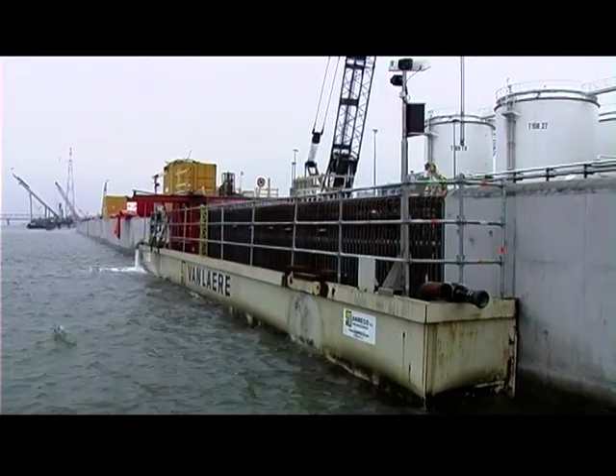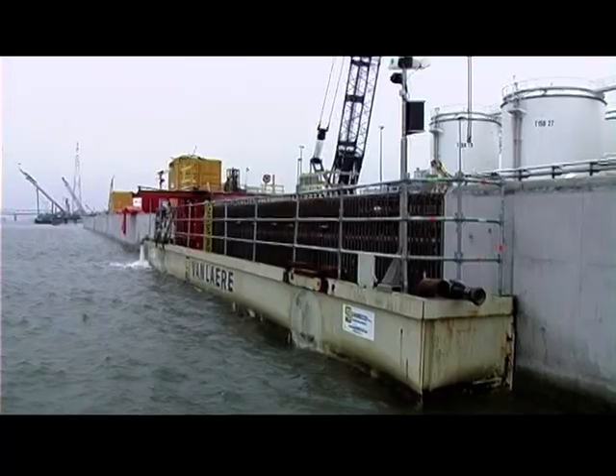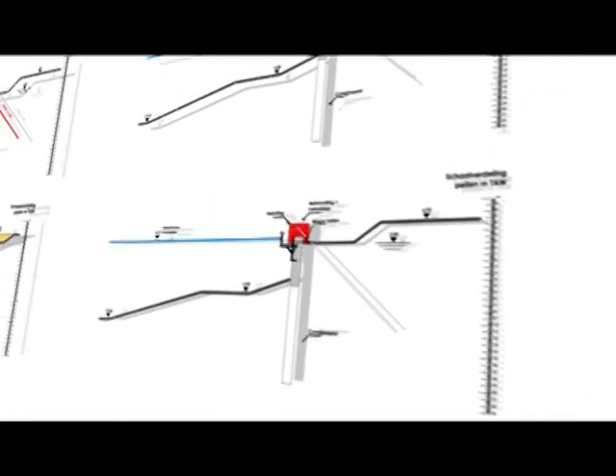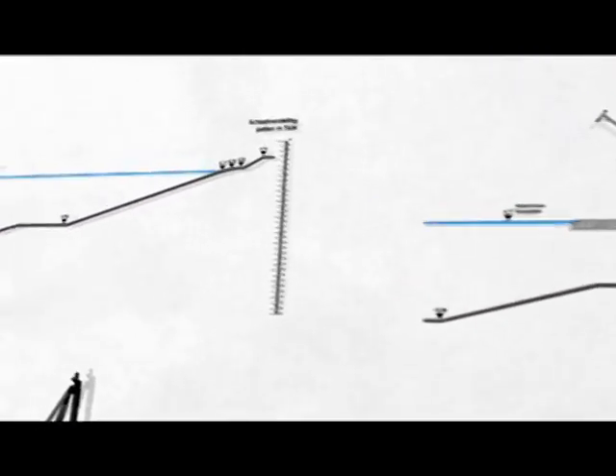These steel limpets or caissons, named aquashell, are developed and manufactured by Vanlare. The benefits of this technology compared to traditional construction methods are threefold: it saves time, there is minimal impact on the existing waterway, and the finished quality is much better when using monolithic construction techniques for the concrete capping. In this video we explain how it all works.